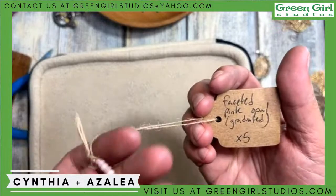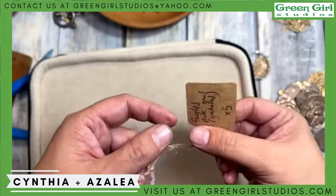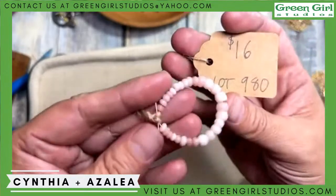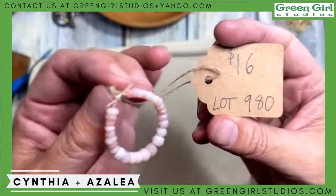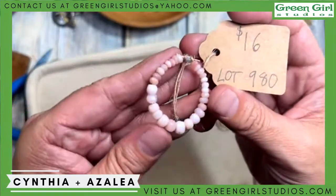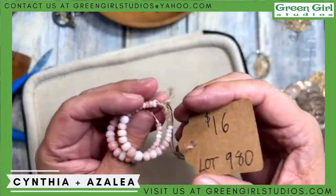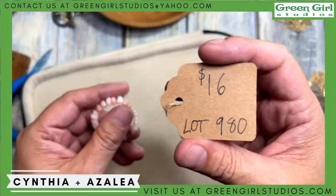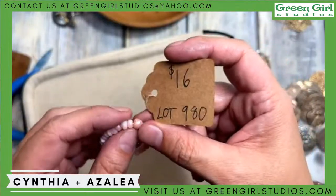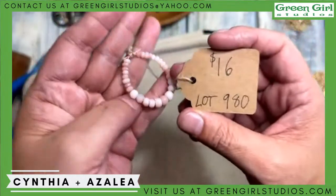This is faceted pink opal, graduated — I have five strands, item number 980, at 16 dollars. Sometimes I don't love pink opal because I got burnt out on it. This one has better colors than it appears — more of a ballet pink and more saturated. They're micro-faceted with a nice size hole and good shine. I feel like it's a good one for summertime.